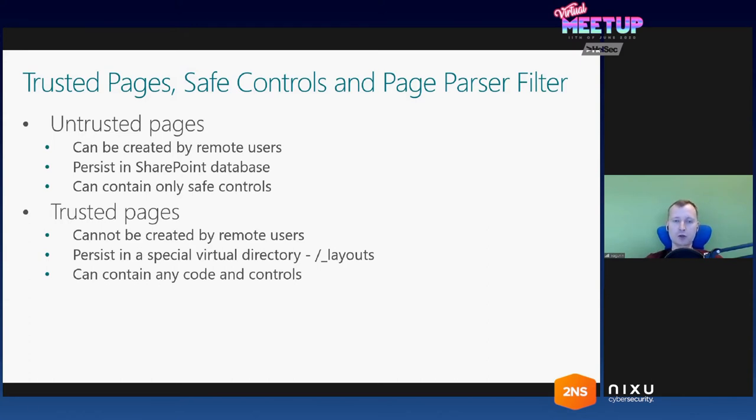Untrusted pages cannot execute inline ASP.NET code blocks and compilation is forbidden for those pages. On the other hand, we have the notion of a trusted page. A trusted page cannot be created by a remote user — it's a mechanism of extensibility of SharePoint. It can only be created by SharePoint developers, and those pages are real files mapped to the SharePoint web application via a special virtual directory, for example, underscore layouts. Please remember that — it will be needed for the next slide. Those trusted pages don't have any kind of restrictions; all that is allowed in normal ASP.NET pages is allowed on those pages.